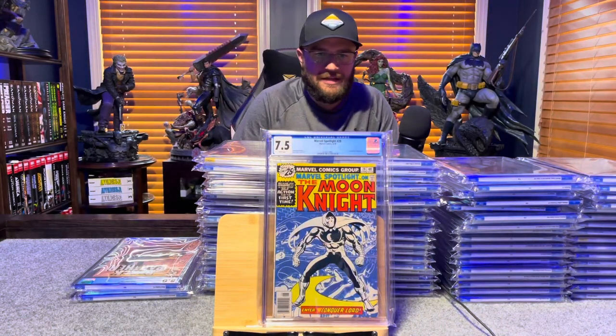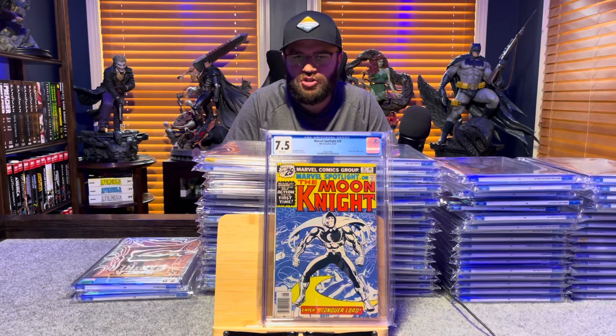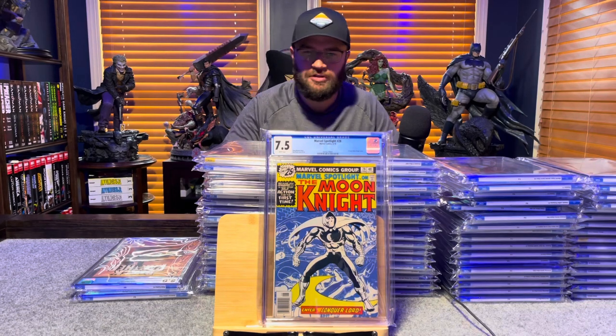Marvel Spotlight 28, first solo Moon Knight — 7.5, white pages.